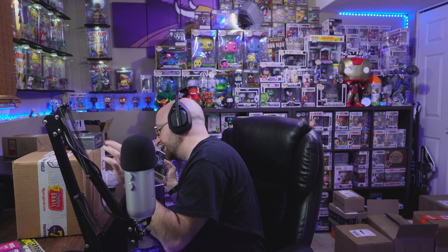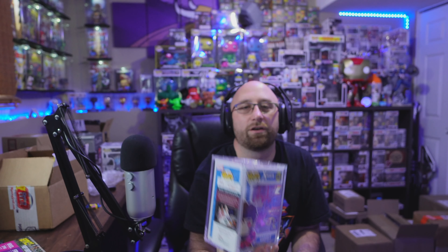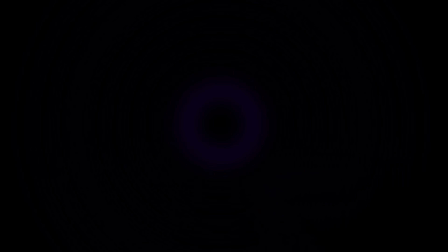Alright guys, that's going to do it. Thanks for hanging out. Thanks for taking time out of the day to watch this video. Which one was my favorite today? Gotta say Gambit for sure. X-Men - can't wait for Marvel to introduce the X-Men. Thanks for hanging out, keep coming back and I'll see you on the next one. Peace.